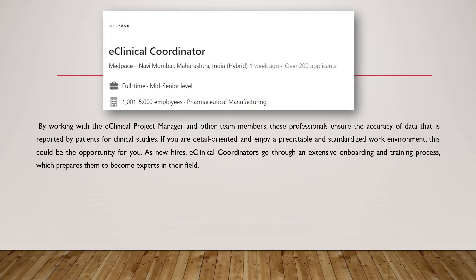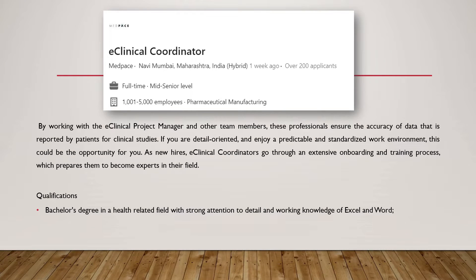The people who enter this job will be fully trained. As far as qualification goes, a bachelor's degree in a health-related field is a requirement, and working knowledge of Excel and Word is always required. People with a pharmacy background, biotechnology background, and people who have a certification in clinical research are a very good fit for this particular job role.